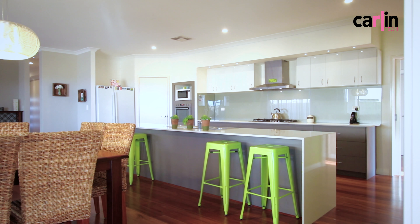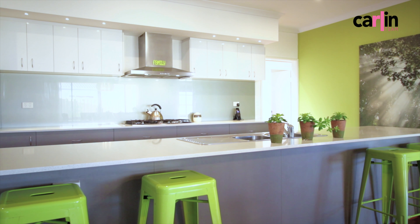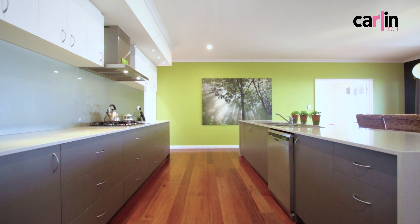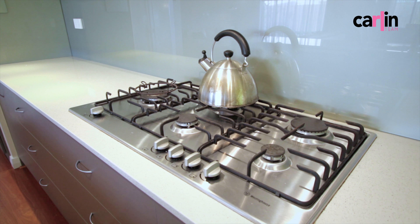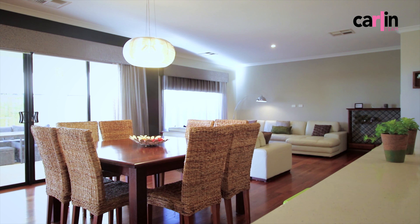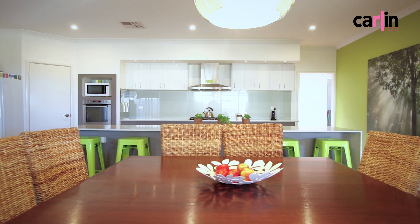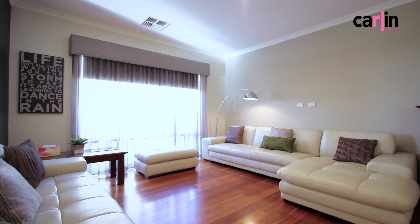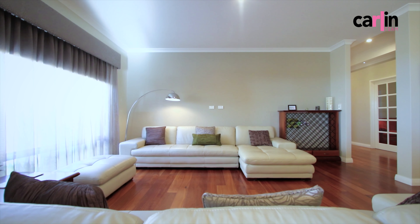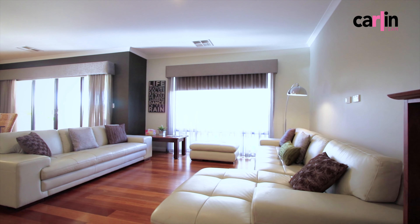The huge kitchen is at the heart of this family home — stone benches, masses of storage space, all stainless steel appliances, and it overlooks the massive family living area and dining room. High ceilings, solid timber floors, ducted reverse cycle air conditioning.